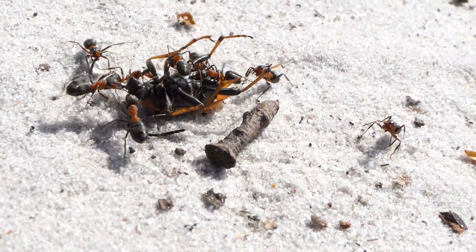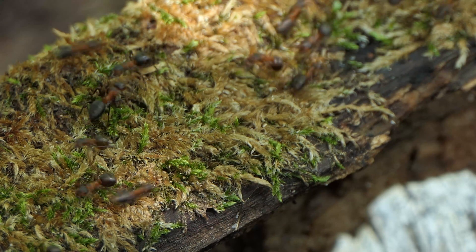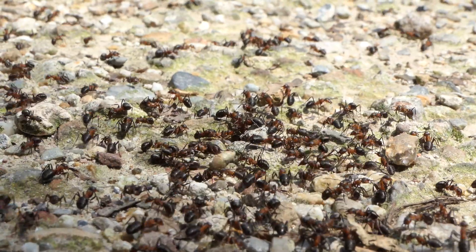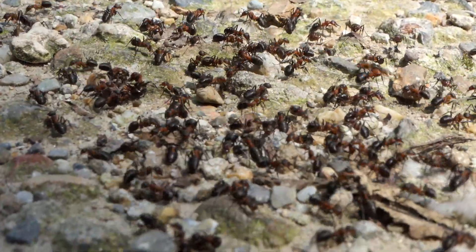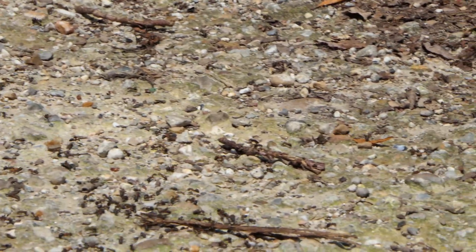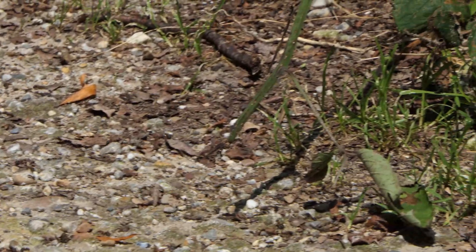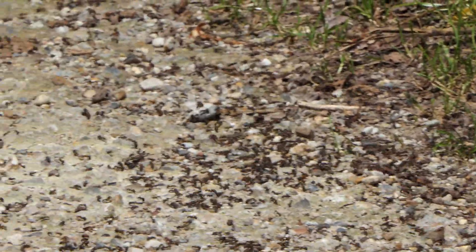Sometimes two colonies collide at the edge of a foraging area, and then an ant war can occur. Here thousands of ants battle to the death to gain control over a certain area. The defending colony clearly has the number advantage and is ripping apart the attackers by grabbing onto their limbs and tearing the workers apart.